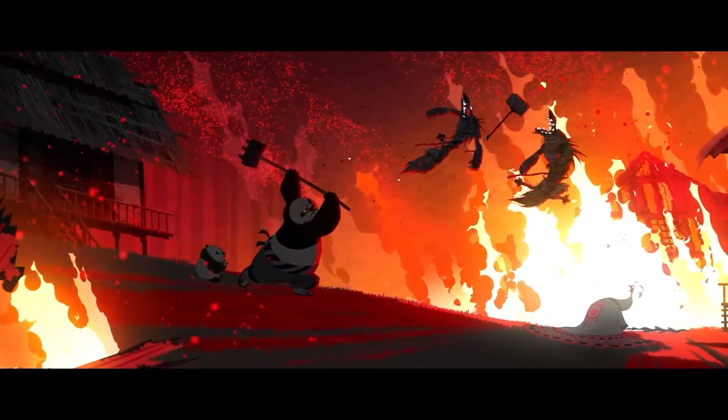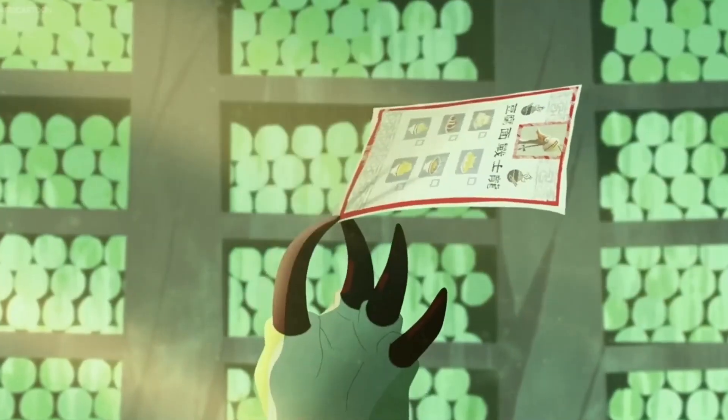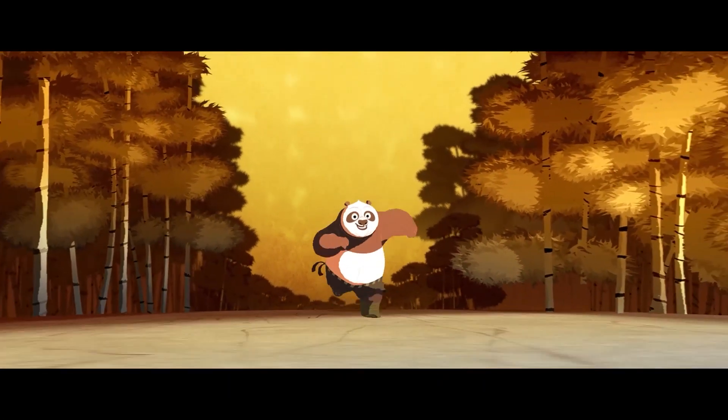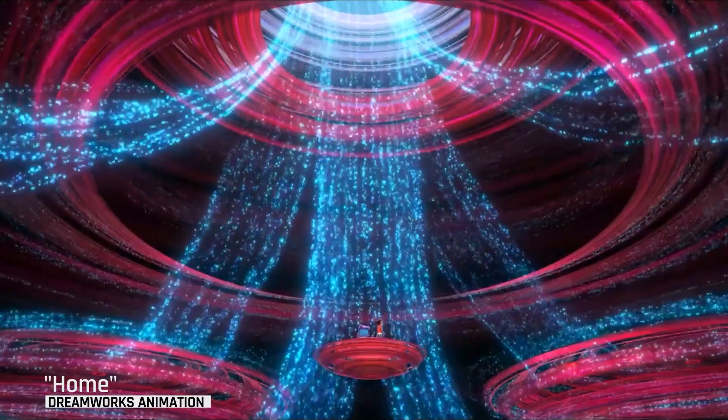We used the Trapcode suite to create the majority of our organic effects, and a combination of other Red Giant products across dozens of shots in these films. Rather than a studio-based support team, our artists and engineers got to work directly with Red Giant's support for creative problem-solving along the way, and all of these great images went straight from our software to the big screen.